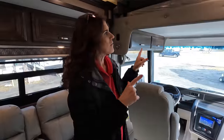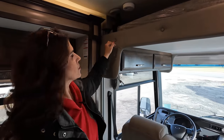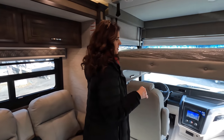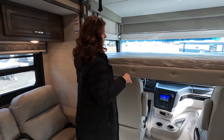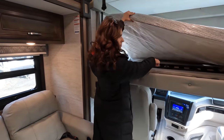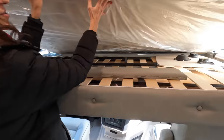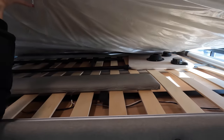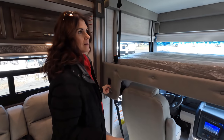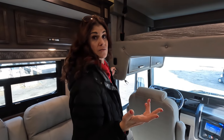The bunk overhead is a really nice size. Just unhook the latch and it comes down smoothly and quickly — nice size mattress. The ladder stores right underneath along with the cockpit table. It's very easy to raise back up. This gives you that extra sleeping space for your guests.